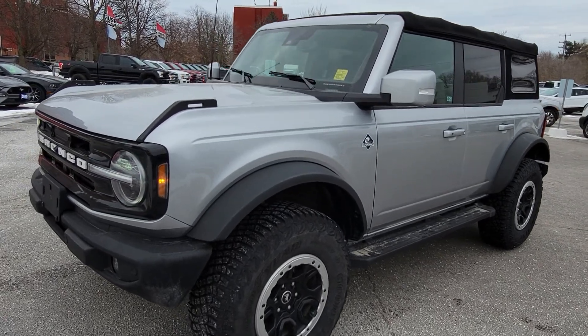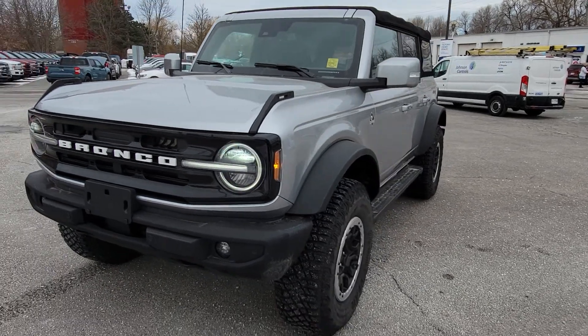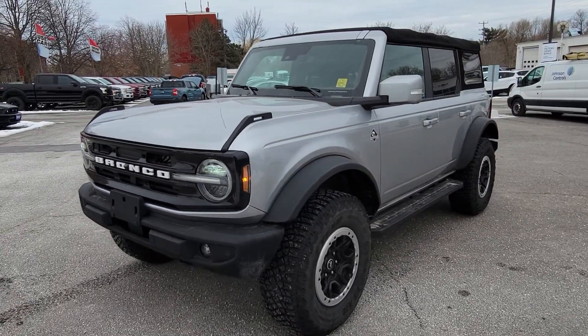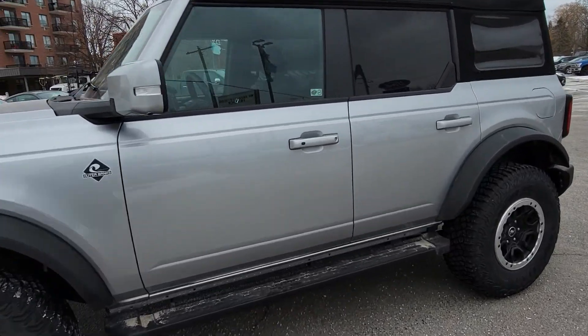Hi there, this is Greg from Braden Forge. I just want to do this video of this 2021 Bronco Outer Banks Edition for you with the Sasquatch package. This is a beautiful unit. As you can see, it's got the soft top up front. Really unique interior too on these Outer Banks.